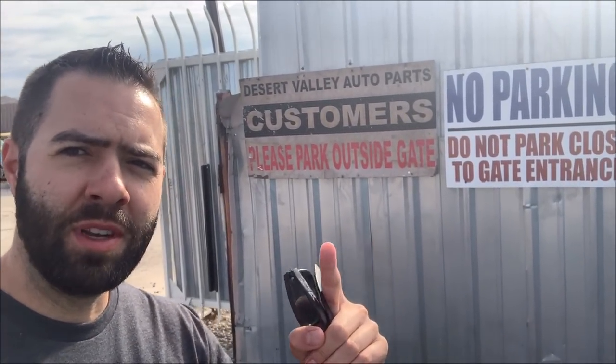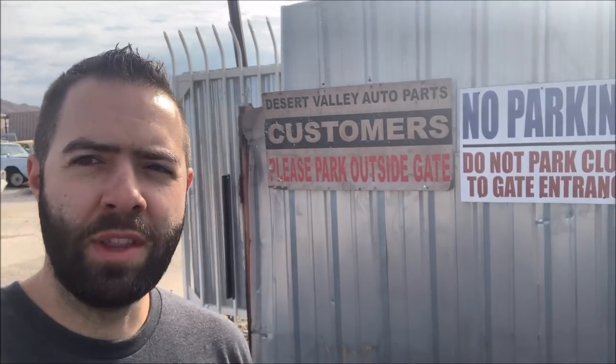Good morning and happy Saturday morning. I'm at a special place this morning called Desert Valley Auto Parts. It's on the north end of Phoenix. It was featured in a 2011 TV series called Desert Car Kings, and you'll see why it's kind of a special place as soon as we get inside.